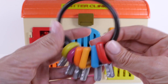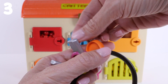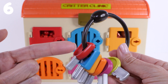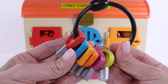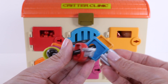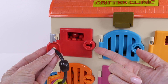Here are the keys. Let's count them. One, two, three, four, five, six. Six keys and look — each key matches a door. Let's start with the red door. Let's find the red key. Here it is, right at the end. The red key matches the red door.